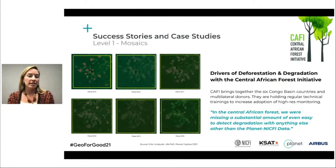I'll showcase just a few of the user stories we're seeing from the field. This is an example from the Central African Forest Initiative, which is bringing together the six Congo Basin countries to support their work in conserving the Congo Basin. They are putting the Level One mosaic data to work not only to detect degradation — which is often a precursor to outright deforestation — but they're also finding it extremely useful in classifying the drivers of deforestation and using that to inform their sustainable land use planning.